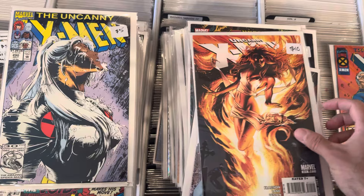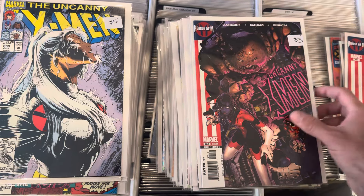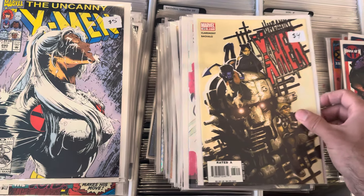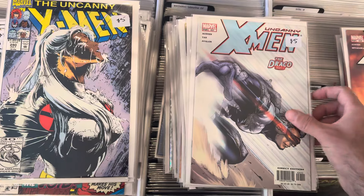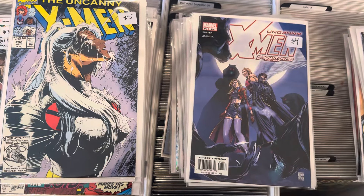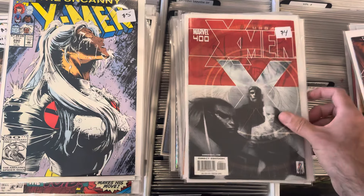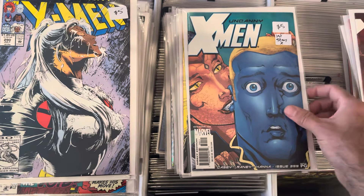Legion Quest was a big one for me back in the day — oh my god, they killed Professor Xavier. Chris Bachalo, who was in our store not too long ago — love his X-Men covers. This run, the Chuck Austin run, people pick it up here and there but it's generally kind of bypassed by a lot of collectors. First Stacy X.